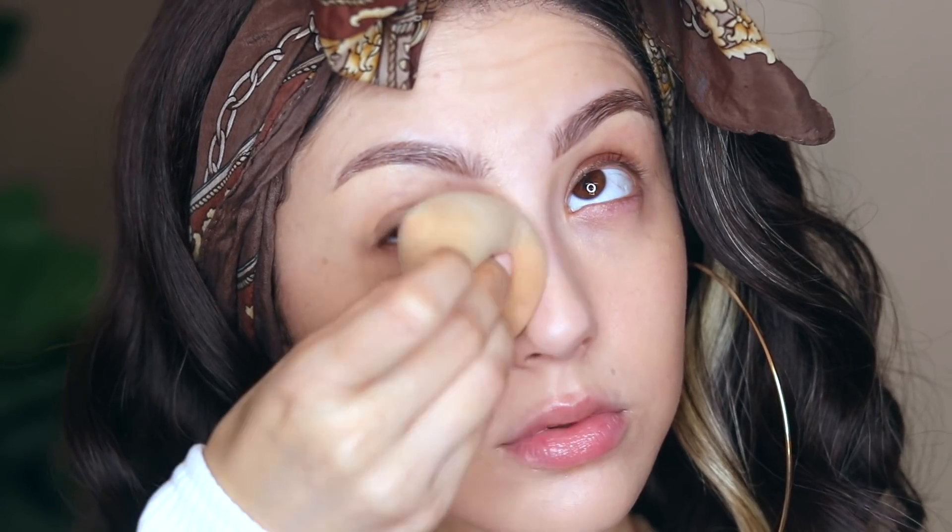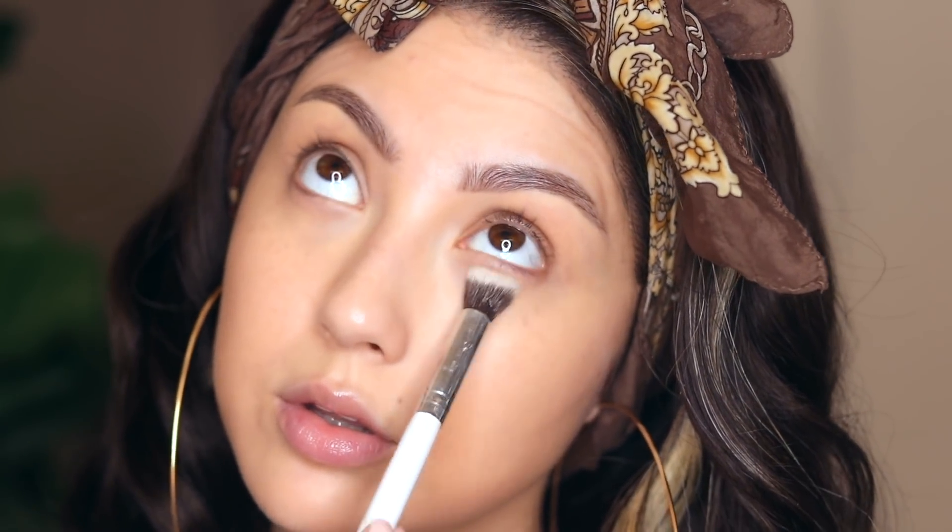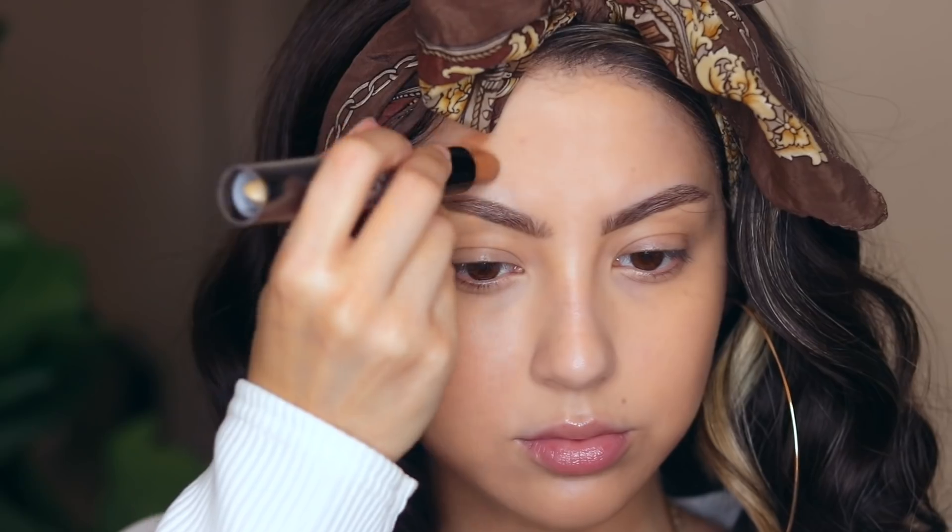For concealer, first I go in with the Fenty Concealer in shade 230 because it matches my skin tone perfectly. Then I tap a little bit of the Tarte Shape Tape in shade Light Beige just for a brightening effect under the eye. Since we hydrated our skin with skincare, we can still do powder without feeling dry or cakey — this will stop us from creasing. This is the Anastasia powder, my ride or die; I put a little bit around my mouth as well, anywhere that you crease.